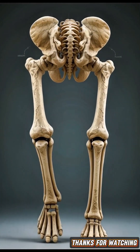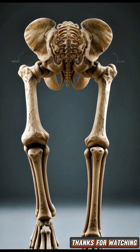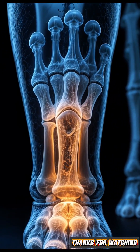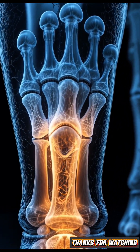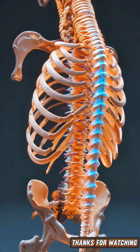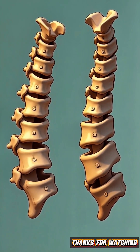Elephant feet have special cushion-like structures that support their massive weight of up to 5,000 kg. These natural shock absorbers help elephants walk comfortably. An interesting fact: elephants have exactly 7 vertebrae in their neck, just like humans, but elephant vertebrae are many times larger to support their heavy head.